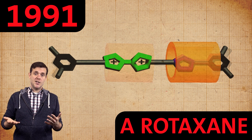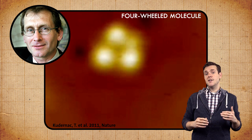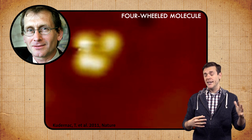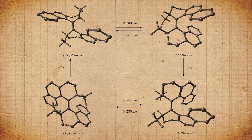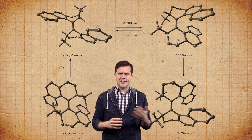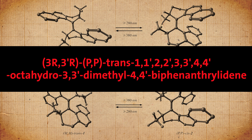Ben claimed his share of this year's Nobel Prize for stepping up our ability to control molecular machines in a big way. He and his team developed a motor which consists of a molecular rotor that spins in just one direction when powered by heat and light. Unfortunately, it does not have a snappy name like a catenane or a rotaxane.